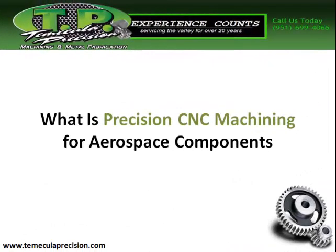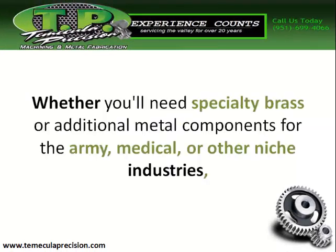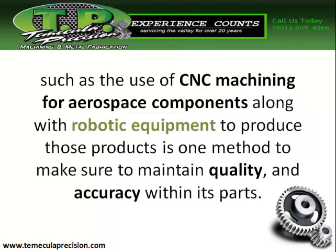What is precision CNC machining for aerospace components? Whether you need specialty brass or additional metal components for the Army, medical, or other niche industries, the use of CNC machining for aerospace components, along with robotic equipment to produce those products, is one method to make sure to maintain quality and accuracy within its parts.